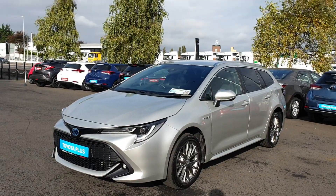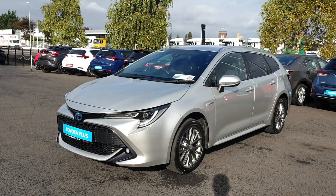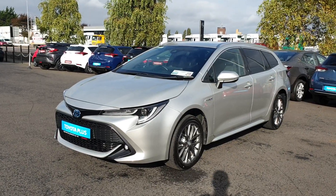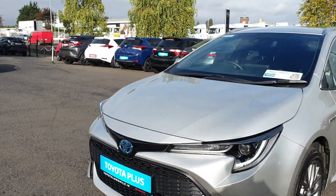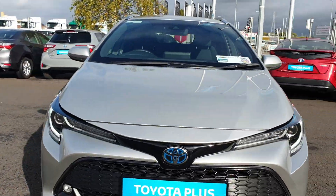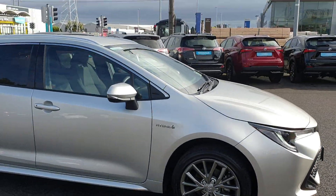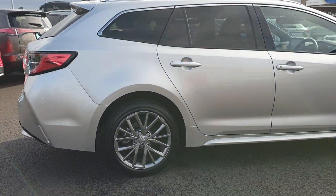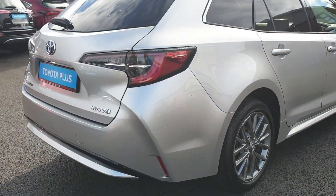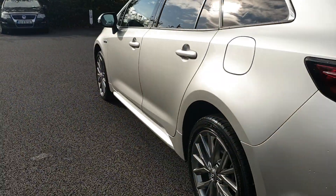Hi, Ronan here from Toyota Longmile. Here we have a 2019 Toyota Corolla Touring Sport estate model. It's a solid spec which has front fog lights, LED daytime running lights, and LED lights — a really nice car. It's only just into stock. You've got tinted windows to the rear and loads of room with the estate version. It's a really clean car with no marks on it at all.